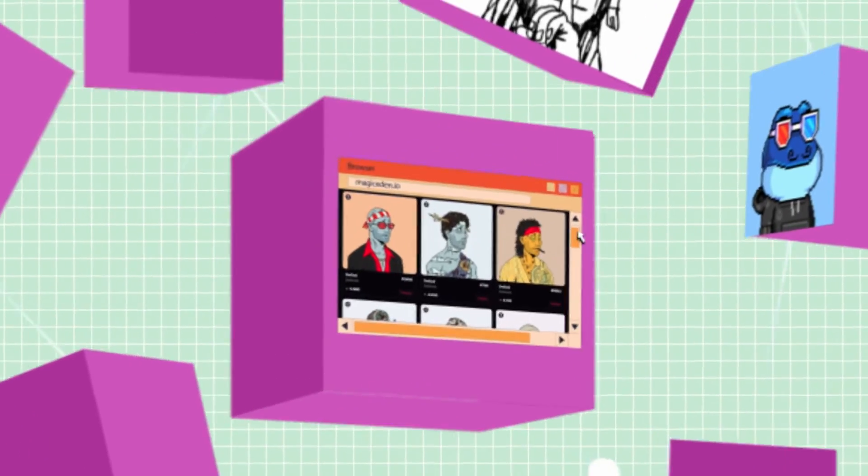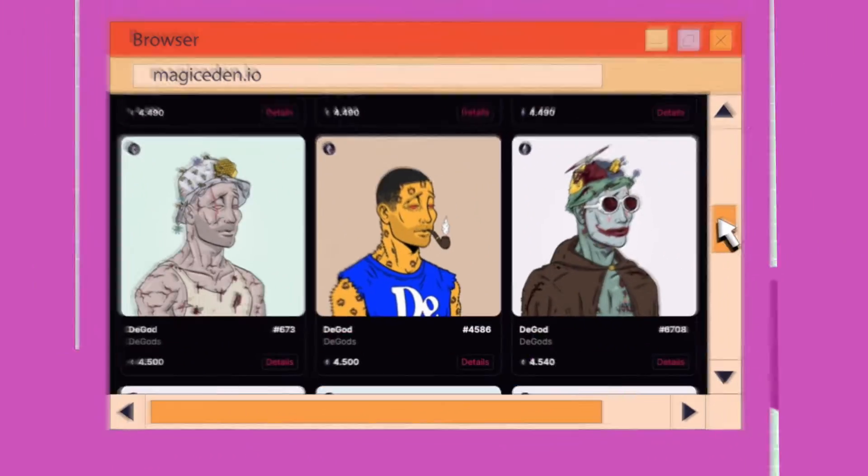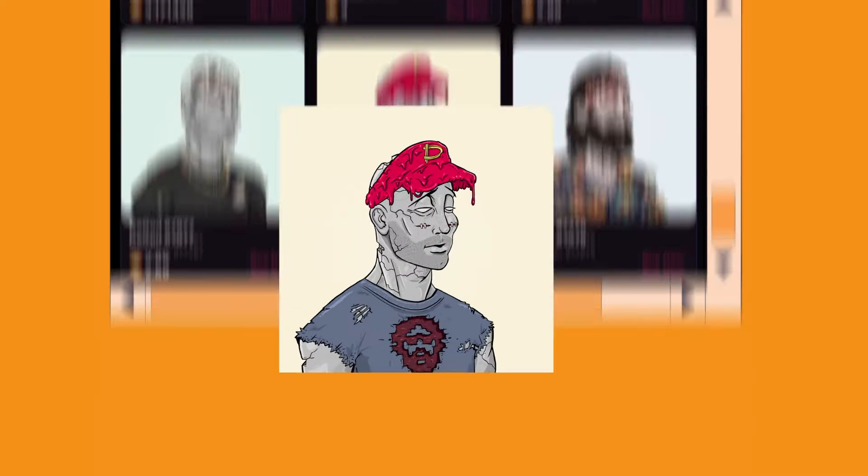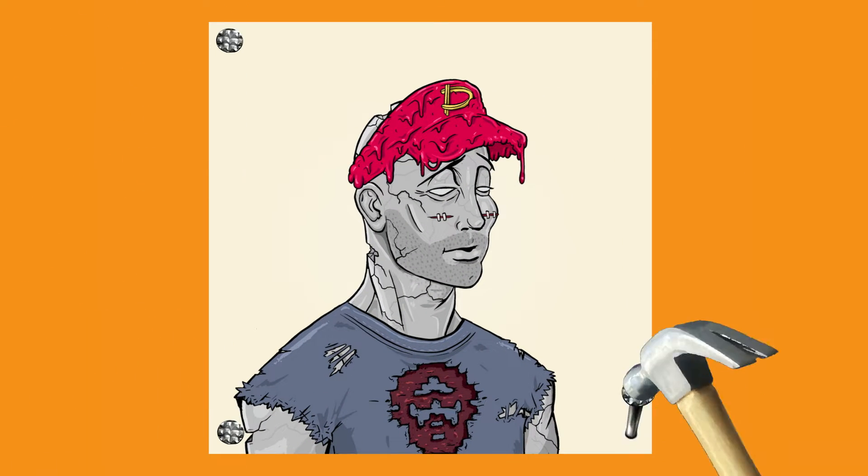Sounds a lot like NFTs on other chains, right? Ordinals actually totally changes digital collectibles, allowing information to be securely stored directly in Bitcoin blocks forever.